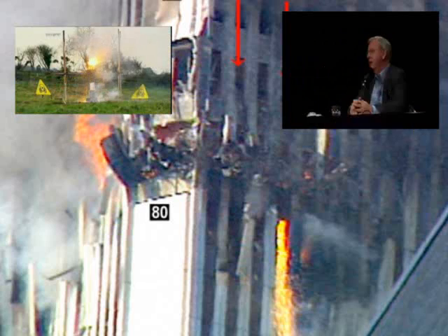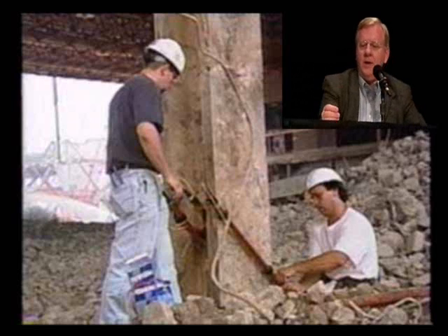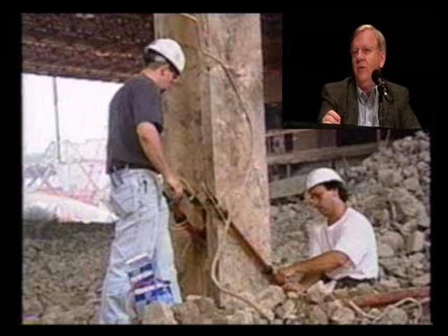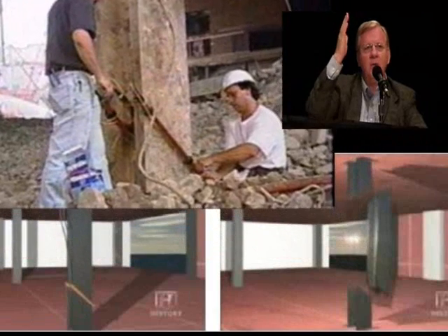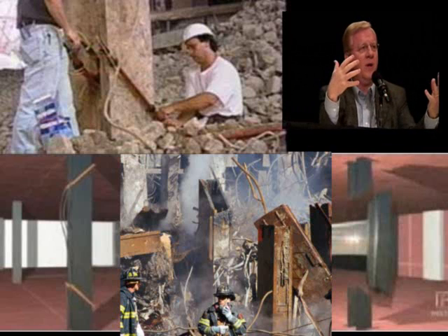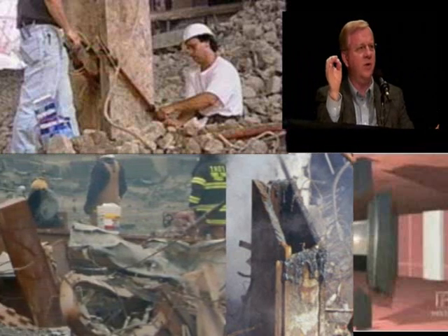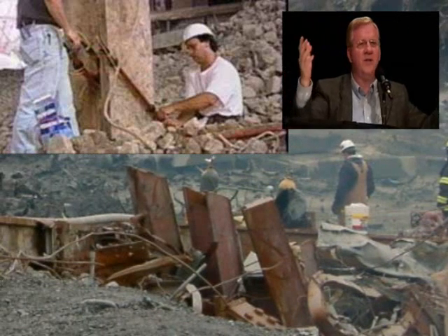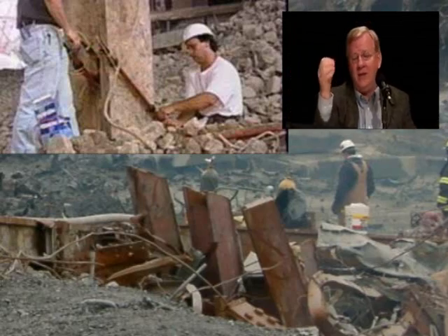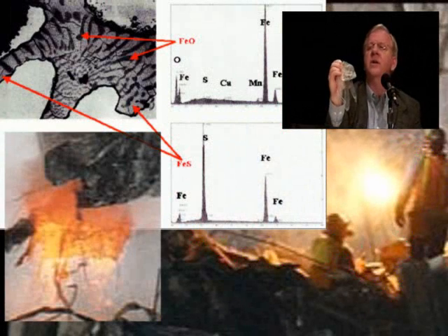Super thermite is explosive; ordinary thermite and thermate are incendiaries. When you add sulfur to the thermite, it cuts very quickly through steel. These metallurgists in Massachusetts had looked at World Trade Center 7 steel and some from the towers as well. Strange, they said — high temperature sulfidation. Where does the sulfur come from? Where do these high temperatures come from? The answer is it's totally consistent with thermate.